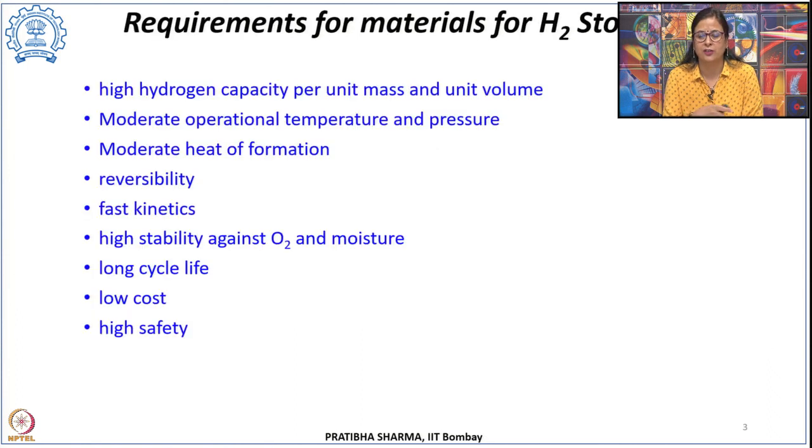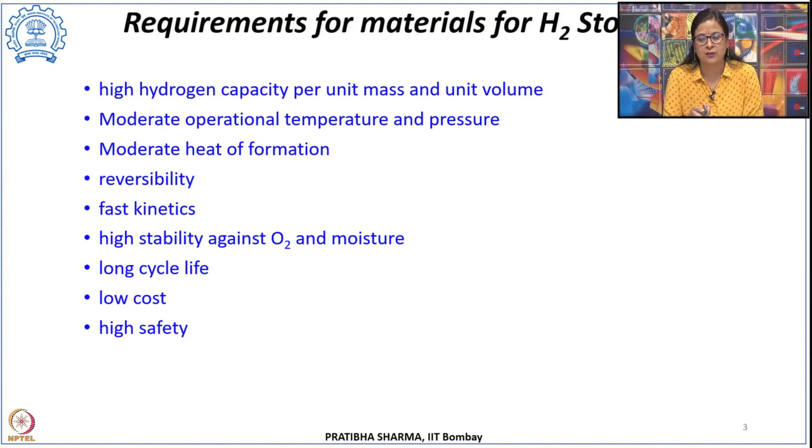We will start with adsorption-based materials today. When it comes to solid-state hydrogen storage, there are certain characteristics required for materials to be used for hydrogen storage. The basic requirement is that the material should have high hydrogen capacity, both per unit mass and per unit volume, expressed as gravimetric energy density, gravimetric hydrogen storage capacity, or volumetric storage capacity. Gravimetric capacity is defined as the mass of hydrogen stored divided by the sum of the mass of hydrogen and the storage media. Volumetric storage capacity is the mass of hydrogen per unit volume of the storage media.